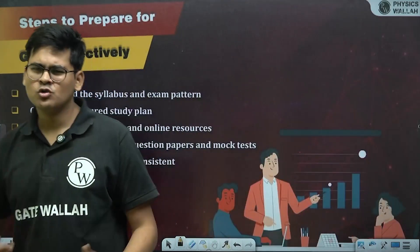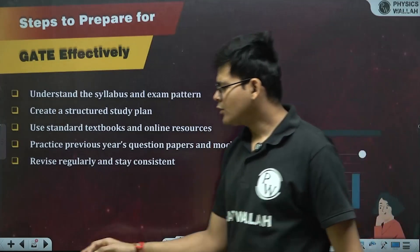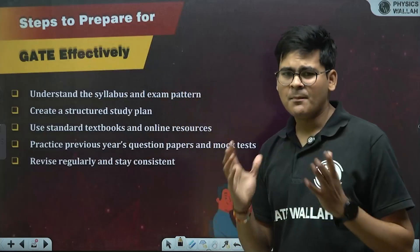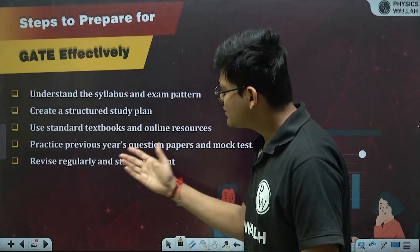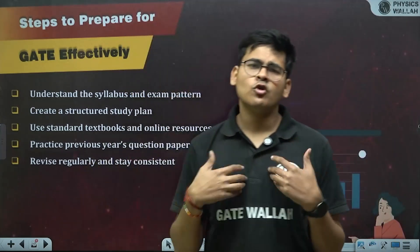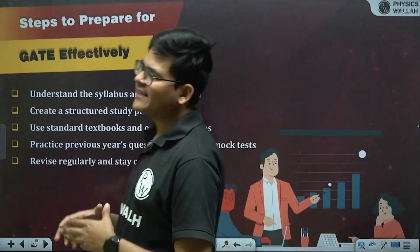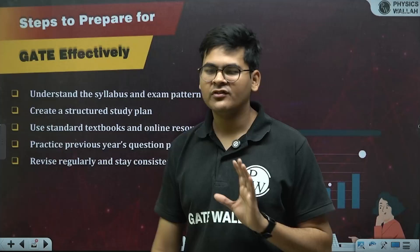To prepare for GATE effectively: understand the syllabus and exam pattern, create a structured study plan, use standard textbooks and online resources, practice previous years' question papers and mock tests, and revise regularly and stay consistent. Consistency is the most important point if you plan to prepare sincerely for the GATE exam.